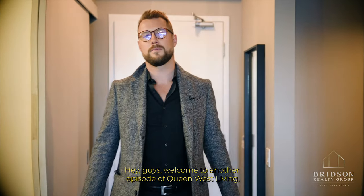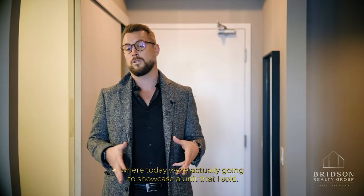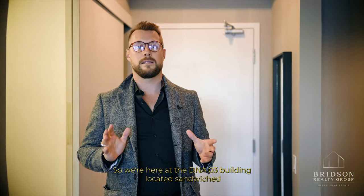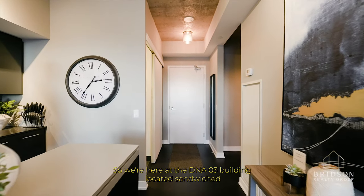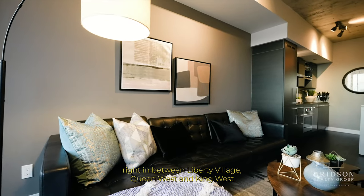Hey guys, welcome to another episode of Queen West Living where today we're actually going to showcase a unit that I sold. We're here at the DNA3 building located sandwiched right in between Liberty Village, Queen West, and King West.